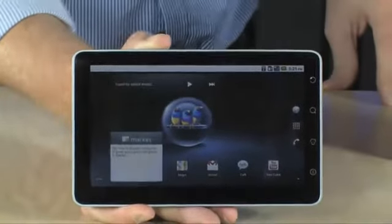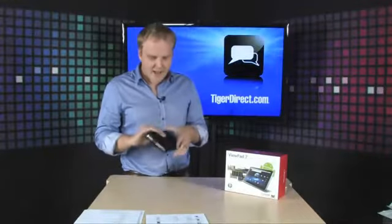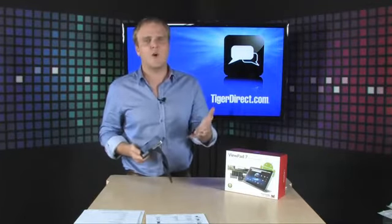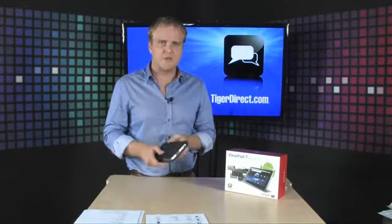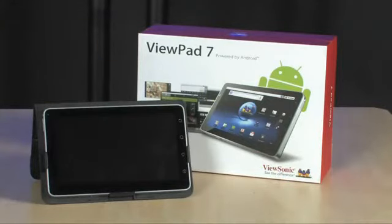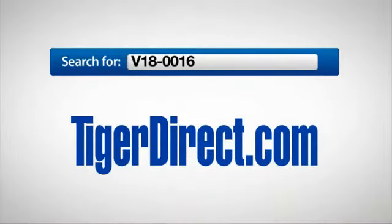This thing is very, very cool. It's 7 inches, highly portable, great battery life, full connectivity over 3G, Wi-Fi, or Bluetooth — however you want to get it. Very cool device from ViewSonic — it's the ViewPad 7. To get more information on the ViewPad 7 from ViewSonic, go to TigerDirect.com and search for V18-0016.